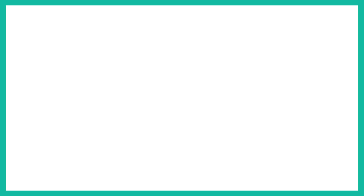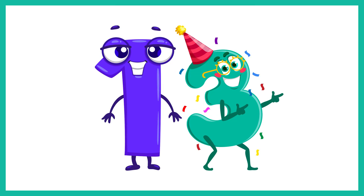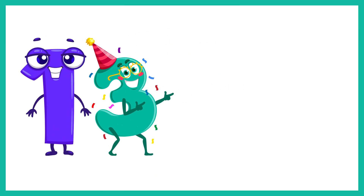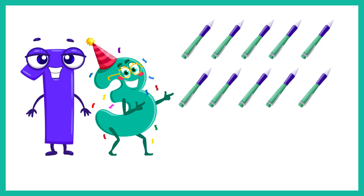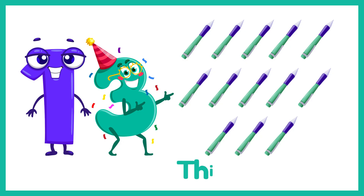And now the number 13. Let's count 13 pens. 1, 2, 3, 4, 5, 6, 7, 8, 9, 10, 11, 12, 13. 13 pens.